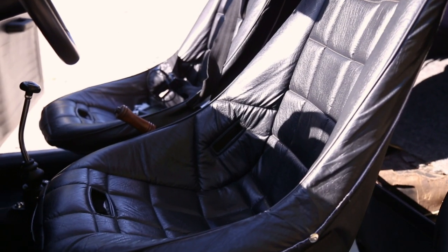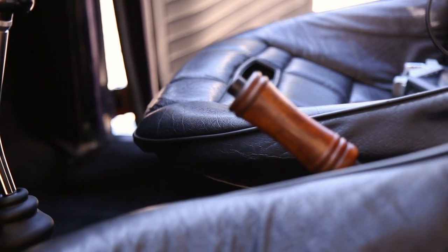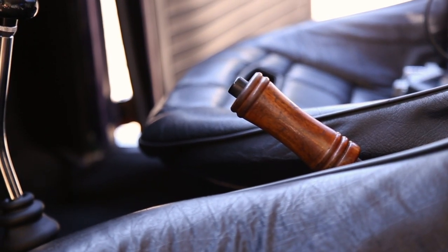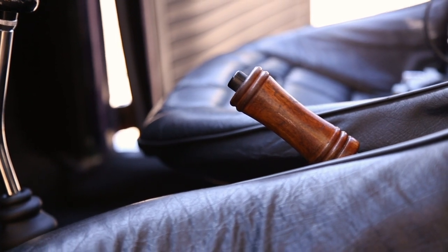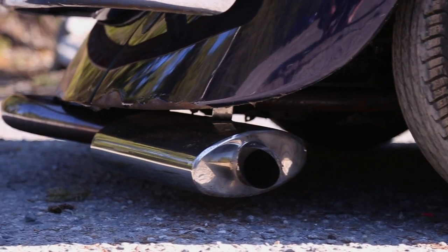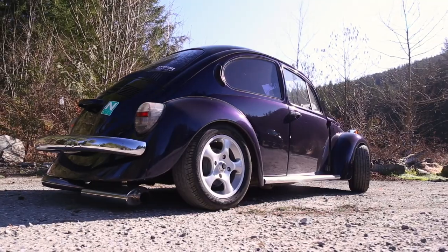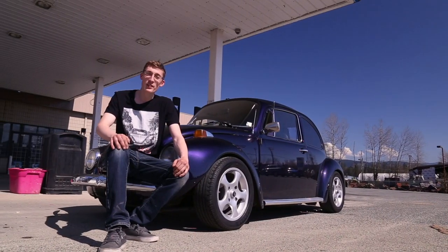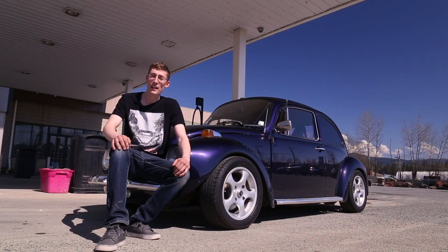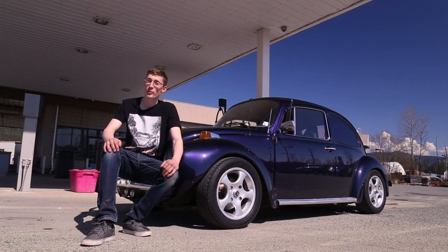It drives fine. Aside from the spine-crushing seats that are literally killing my back every mile, it's a really fun car to drive. The experience is pretty great — there are no modern amenities, all you've got is yourself in the car. New Golfs do interest me, especially the new Golf R, and the new GTIs come in a Viper Green, which the '75 Super Beetles had as well.